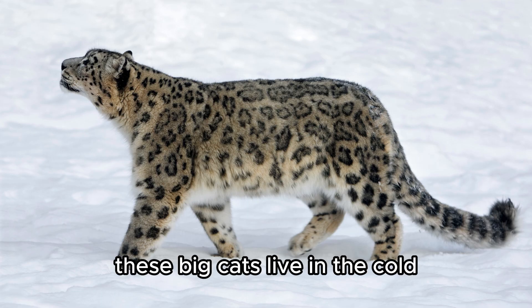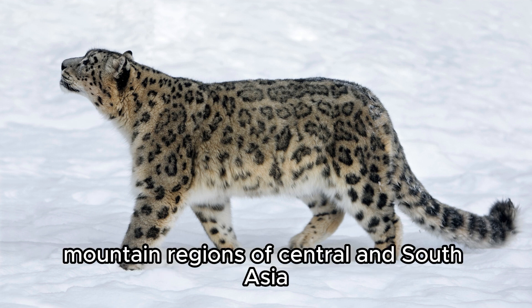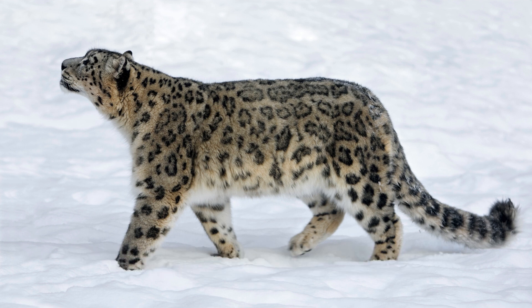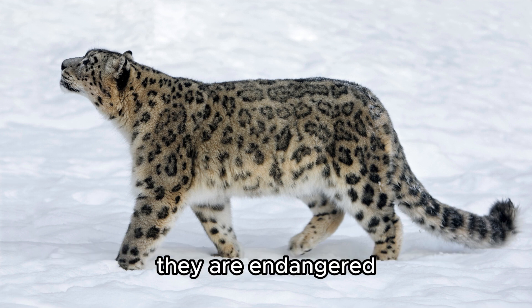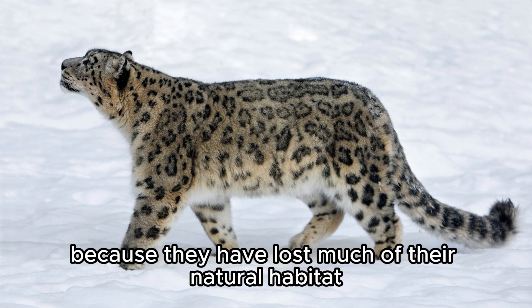Snow Leopard. These big cats live in the cold mountain regions of Central and South Asia. They have thick fur and long tails to keep warm. They are endangered because they have lost much of their natural habitat.